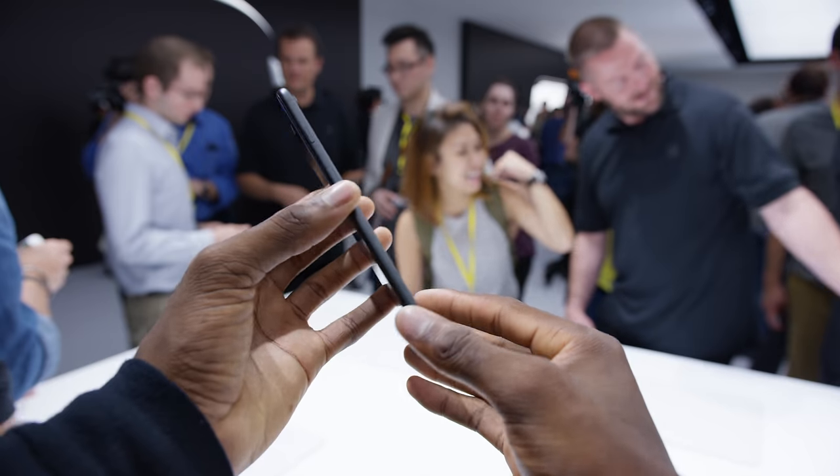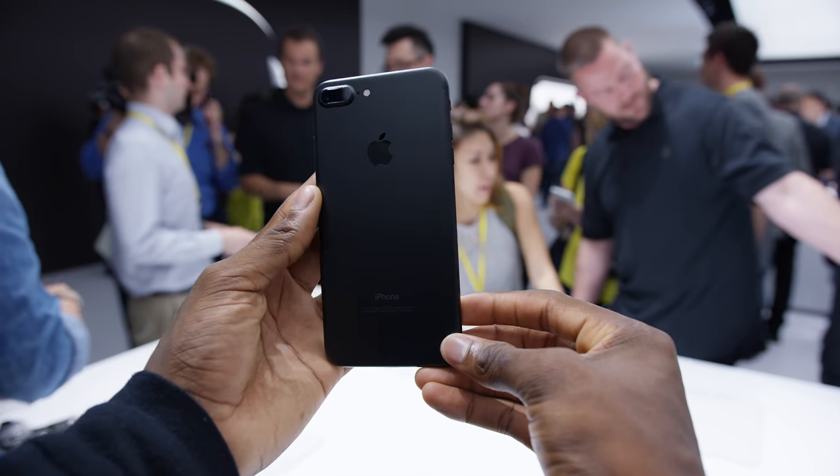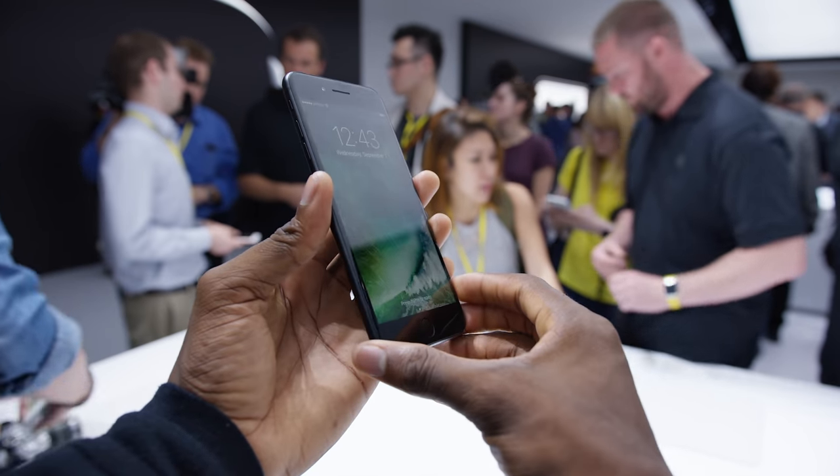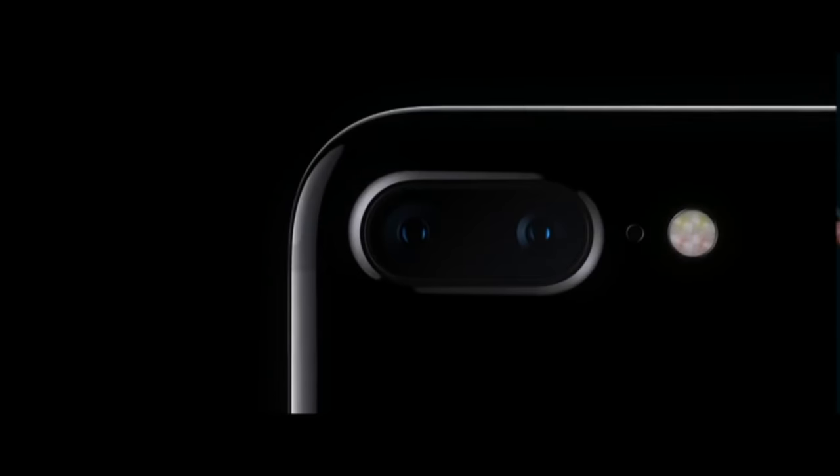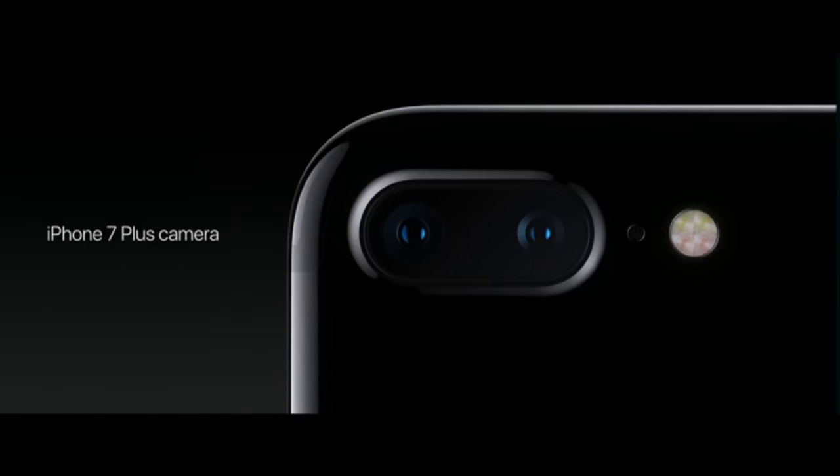Portrait mode — that's probably a phrase you've heard a lot more about lately: portrait mode this, live focus that, depth effect over here, shallow depth of field over there. The first time portrait mode really started to make an impact on smartphones was with the iPhone 7 Plus. It came out with dual cameras — one normal and one telephoto — and a beta portrait mode in iOS 10. And it was garbage when it first came out. But Apple stuck with it and a couple of software updates later, it's gotten better and better.